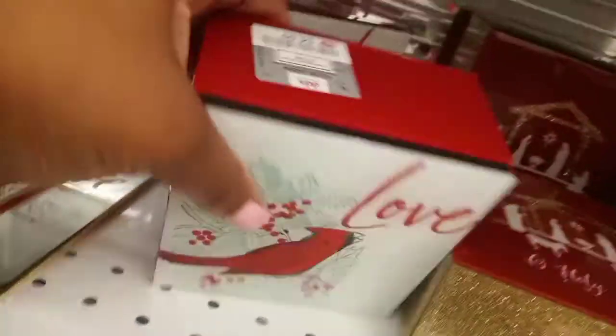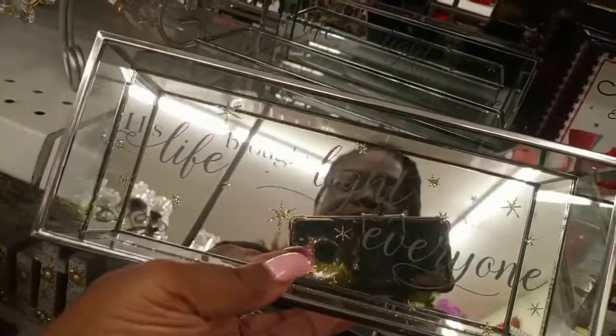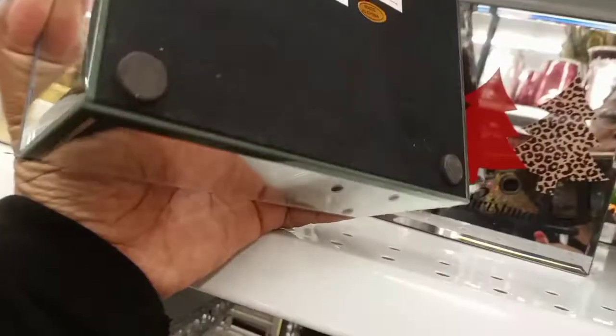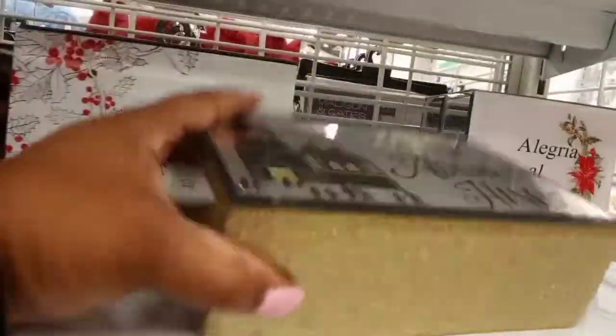Then we have this one with the little bird that says 'love' for $4.99, and a matching tray that says 'love' that was $7.99 — a cute set. Then we have this little tray that was super cute for only $8.99, well worth the price. That was another hinge box at $6.99, and this one was cute too at $6.99.